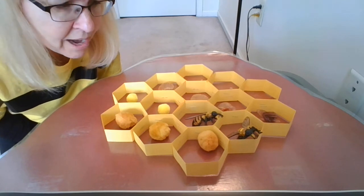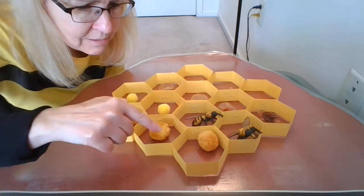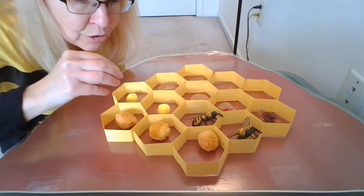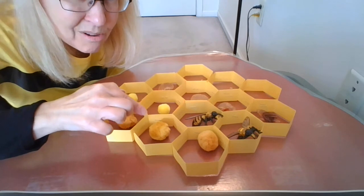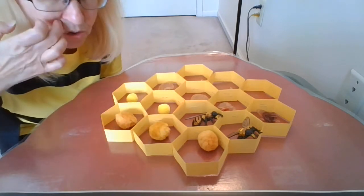We learned about the hive and all the different things inside. We learned about the shape of the cells they make. We learned that honeybees gather nectar from flowers and make their own honey, and they make their own beeswax to make their cells for the hive.